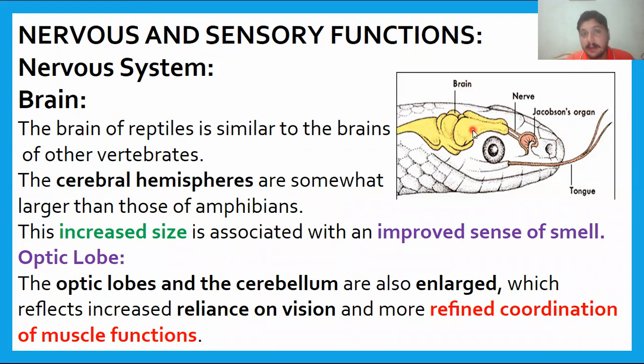The cerebral hemisphere, which is an evolutionary advancement over amphibians, is of large size in reptiles. The sense of smell is highly developed compared to other vertebrates. The optic lobe is also present. The cerebellum is enlarged, which is important for muscle coordination, as the cerebellum is involved in body movement.